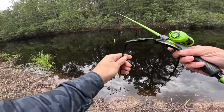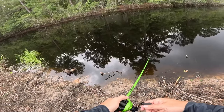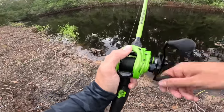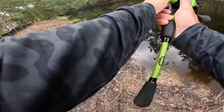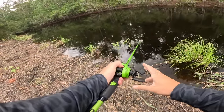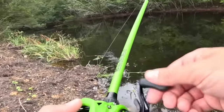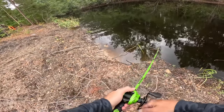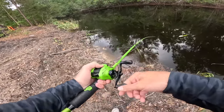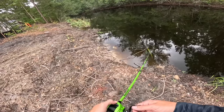Without further ado we need to start casting. There's fish jumping all around us. Dude there is so much activity right now. This popping frog is not the only bait we're going to be fishing today — we're going to throw a bunch of different topwaters. That fish was tailing it, just had to reel it in too quick. That did not look like a bass — I have no idea what that was.